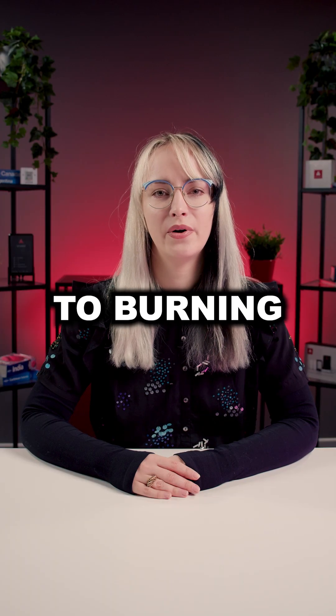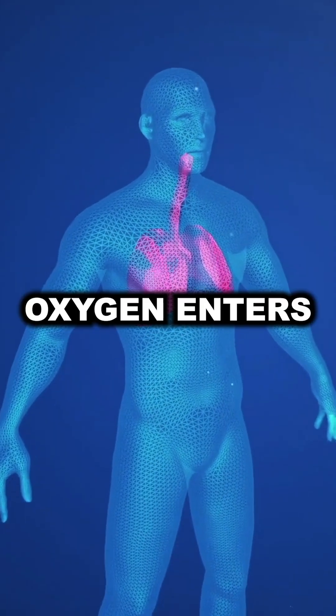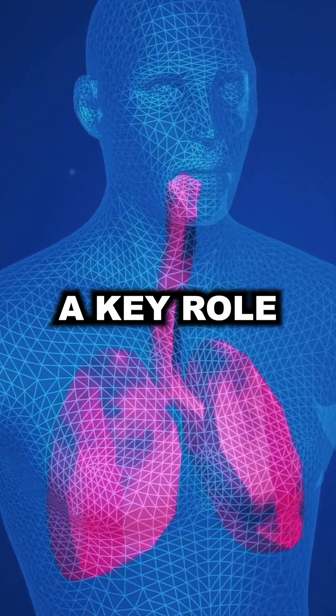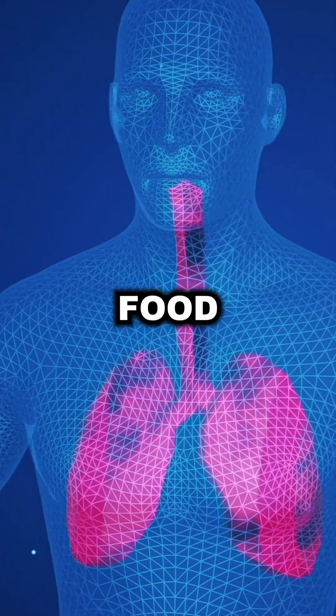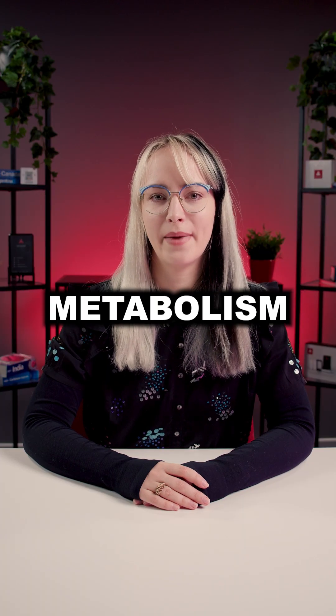But did you know that breathing connects to burning calories? When we breathe in, oxygen enters our lungs, traveling to our cells, where it plays a key role in the process of converting food into energy. This process is also described using the word metabolism.